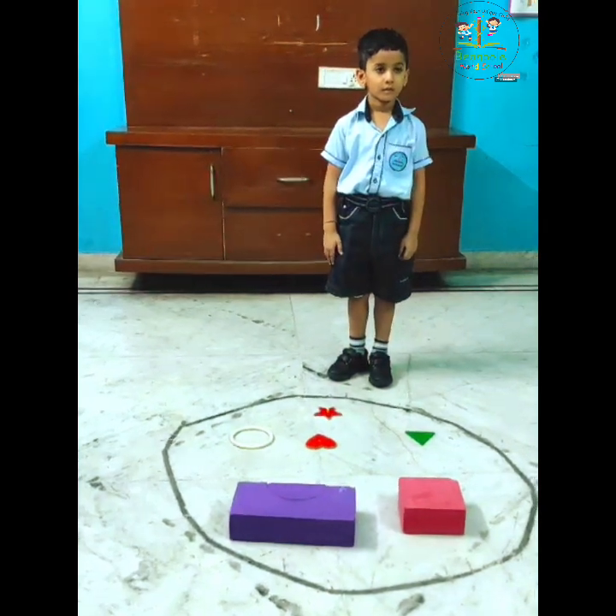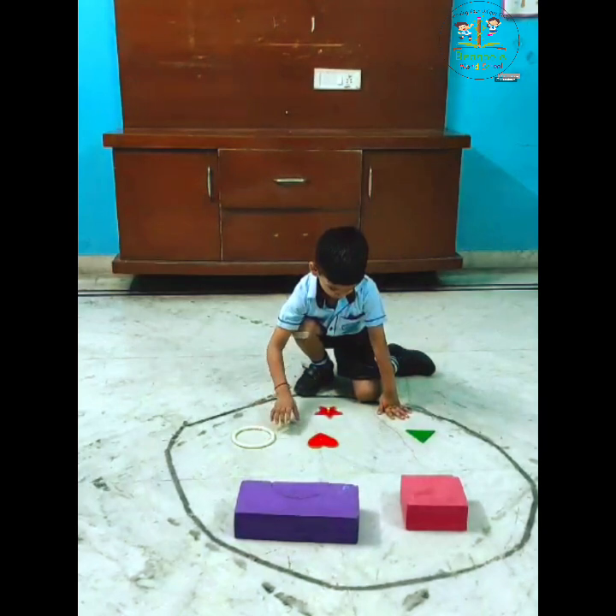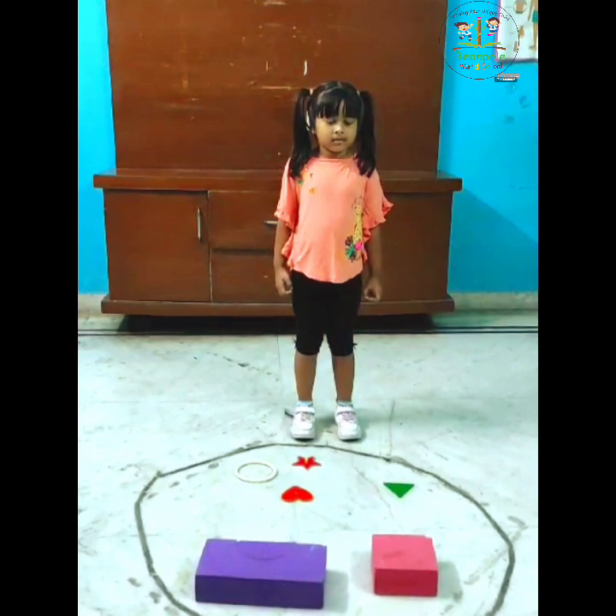Simon says, sit down. Good. Pick one shape. Which shape? Very good. You see, close your eyes. Over.